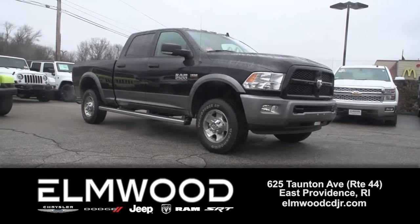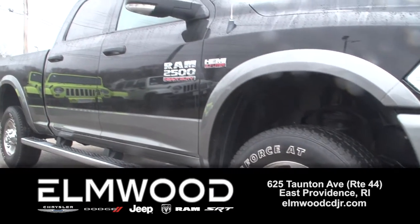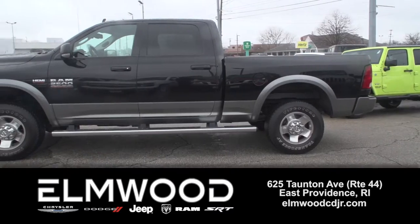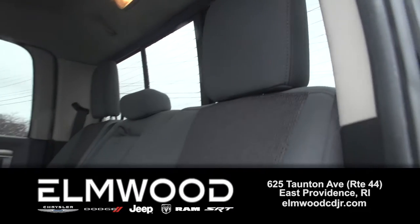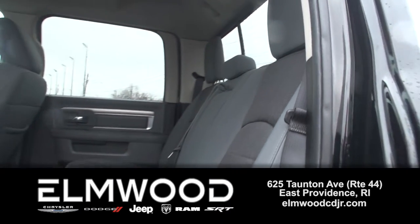Looking for a rugged, pre-owned pickup that works all day long? This is a 2013 Ram 2500 Outdoorsman 4x4 Crew Cab. It has a V8 Hemi, only 26,000 miles.